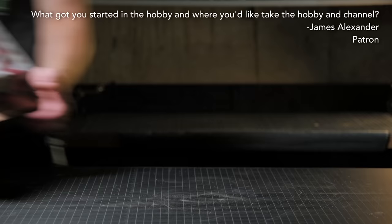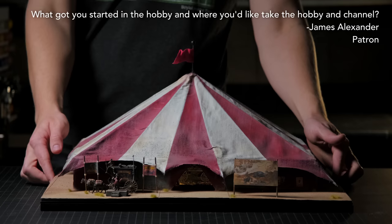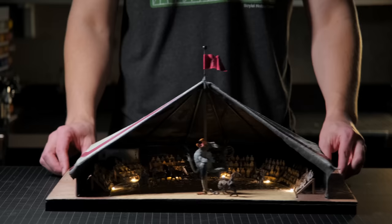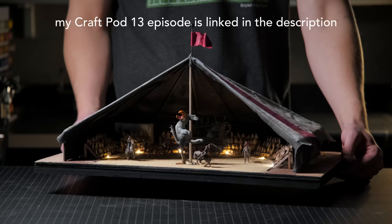What got me started in the hobby and where would I like to go with it? I actually answered some of these questions in a podcast that I did with Tinu, who I collaborated with to make this project. I will link that in the description — you should go check it out to hear more.